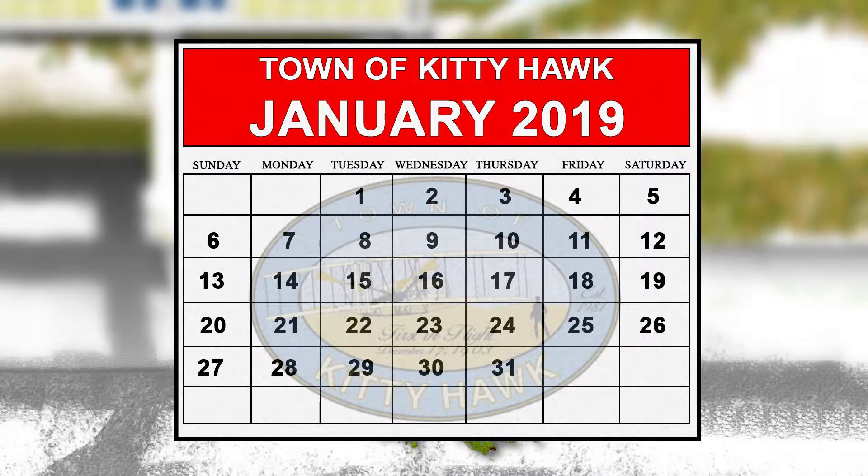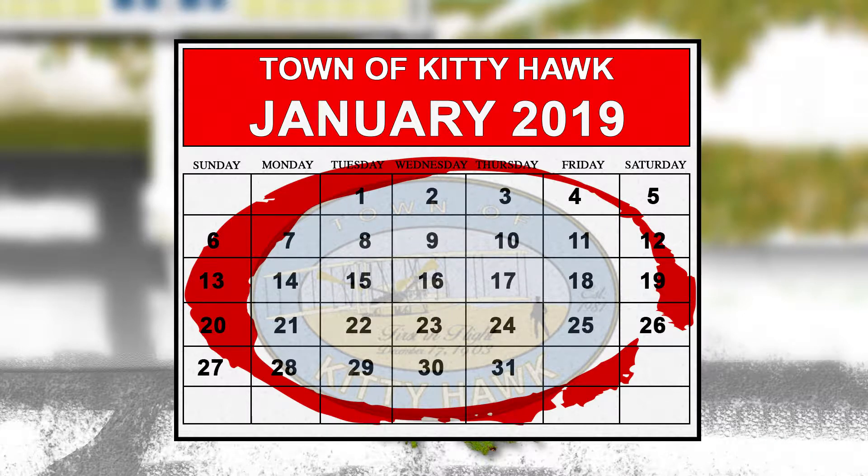For residents of Kitty Hawk, simply place your unwanted trees curbside and the town will pick them up in a timely fashion through the month of January, or you may drop them off at the Public Works building.